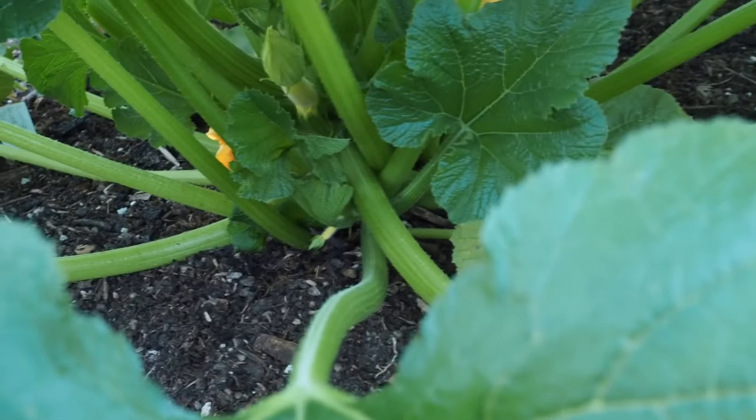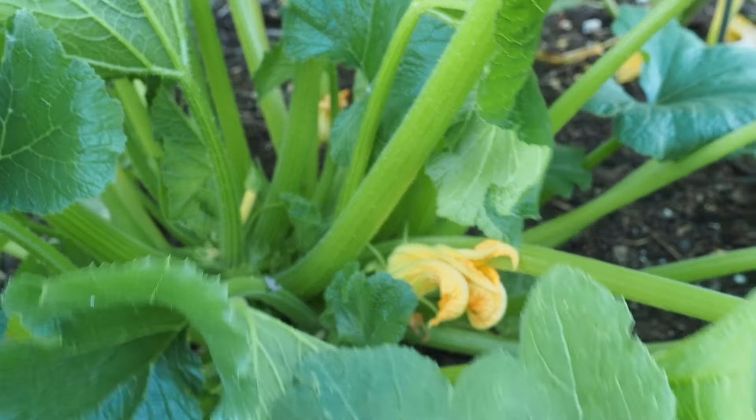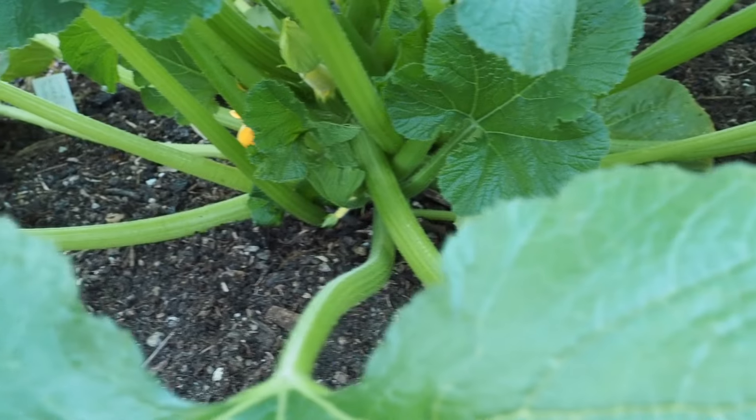This one is the Goldini zucchini. This one is not as far along — it's a yellow zucchini that I've been growing every year, but this one isn't quite ready to harvest.